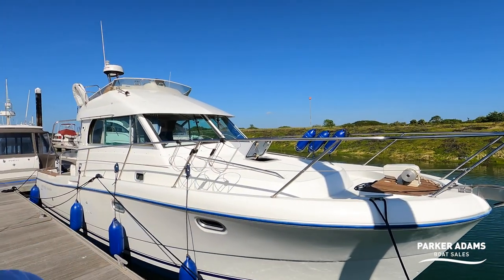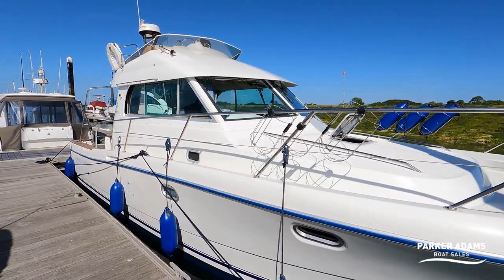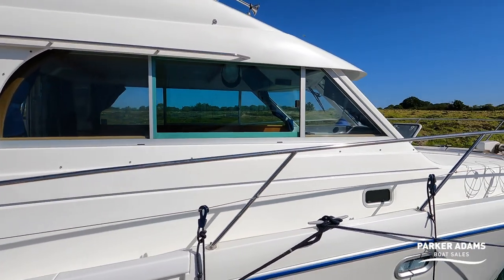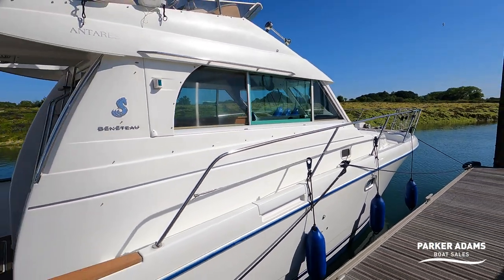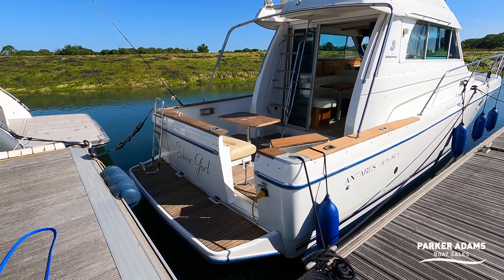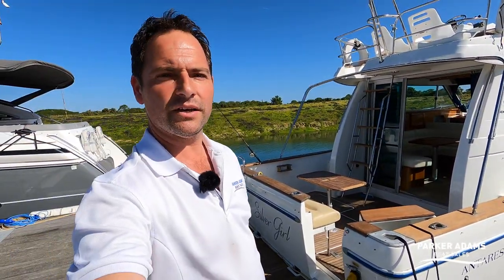Hi there. So it's Andrew back again, and it is now the afternoon. I'm pleased to say that this Antares 1080 is now safely back in the water here at Northerney Marina. This is the first time I've seen the boat on the water, and she looks even more impressive on the water than off it. The top sides and hull have all been absolutely beautifully polished — this is a stunning example of the Antares 1080. The space you get on board is absolutely exceptional. I'm going to start off on the stern and give a complete walkthrough showing all the features and cabins. Adding the flybridge onto a 10.8 metre boat creates so much more living space.